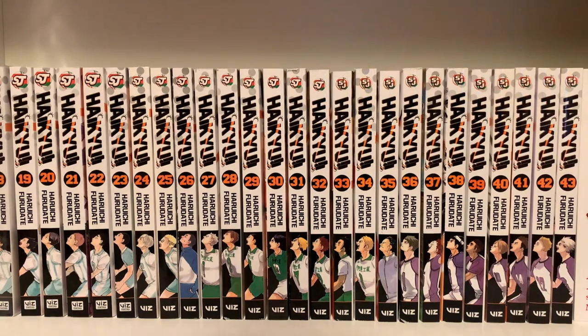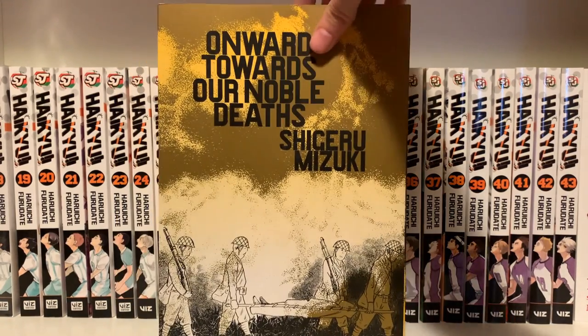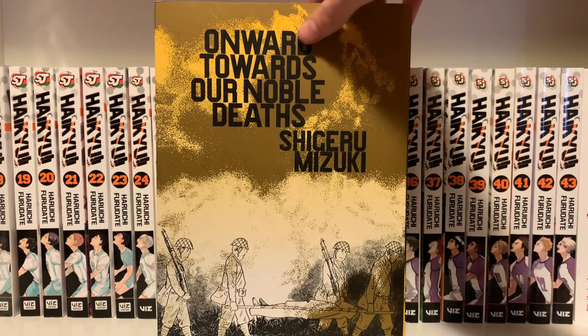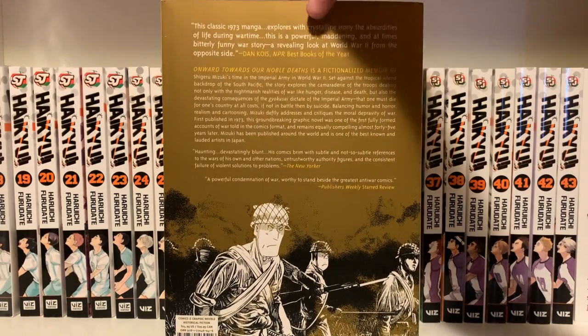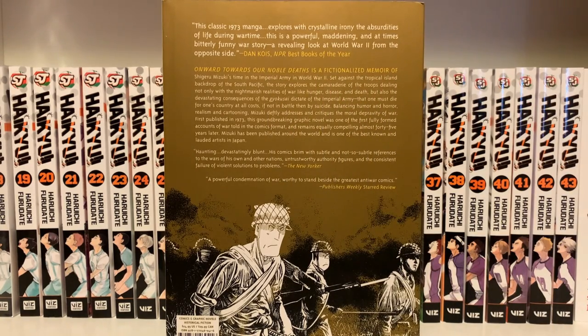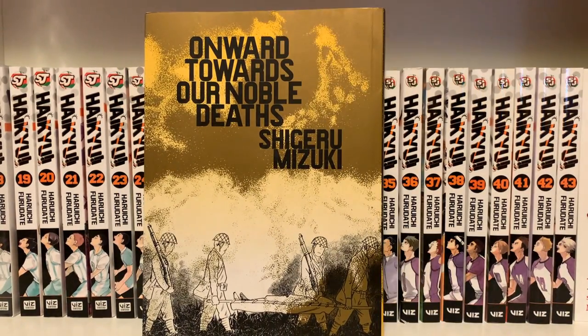The last one-shot I got this month was Onward Toward Our Noble Deaths by Shigeru Mizuki. This is about World War II — it's a non-fiction autobiographical account, though the book says 'fictionalized memoir,' so I'm not entirely sure what that means. I bought it because I've heard really good things about it. I just need to be in a certain headspace to read World War II stories, but I'm sure it's very, very good.